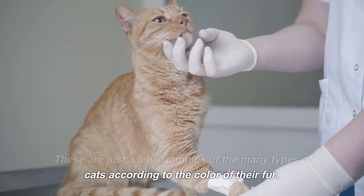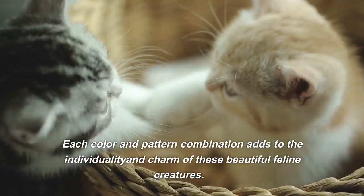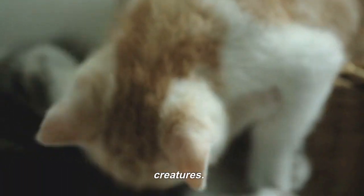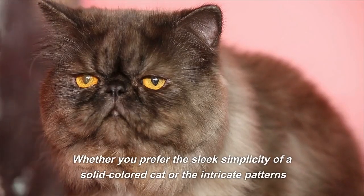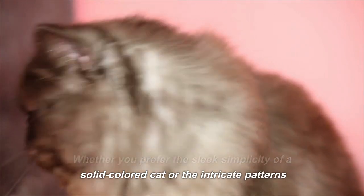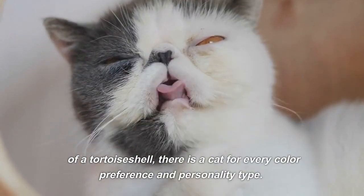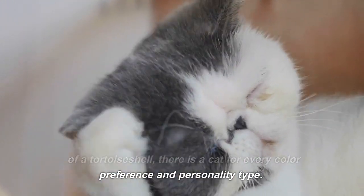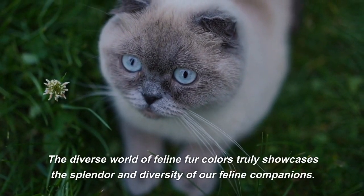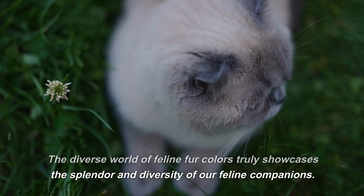These are just a few examples of the many types of cats according to the color of their fur. Each color and pattern combination adds to the individuality and charm of these beautiful feline creatures. Whether you prefer the sleek simplicity of a solid-colored cat or the intricate patterns of a tortoiseshell, there is a cat for every color preference and personality type. The diverse world of feline fur colors truly showcases the splendor and diversity of our feline companions.